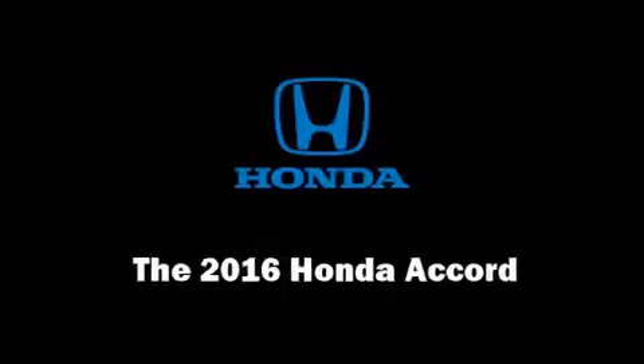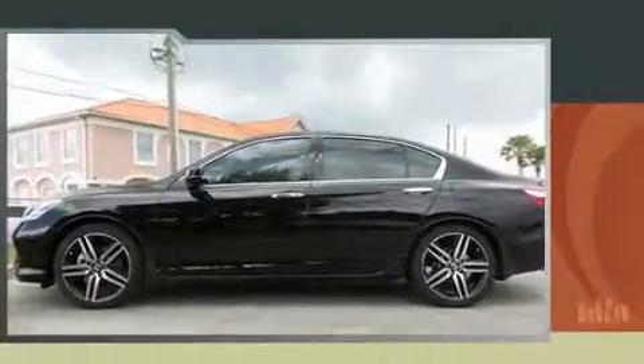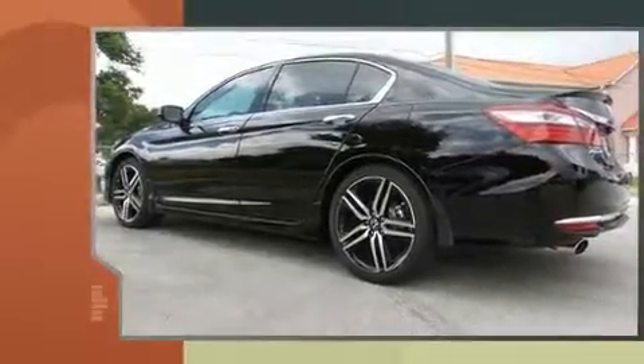You can expect a lot from the 2016 Honda Accord. This four-door, five-passenger sedan offers the features and options for which you've been searching.